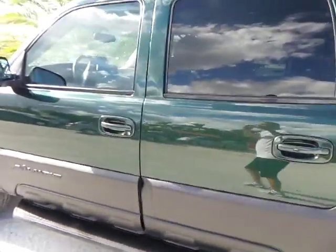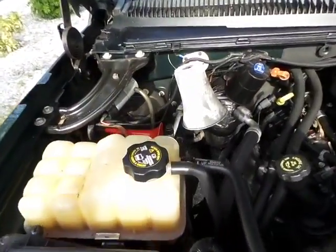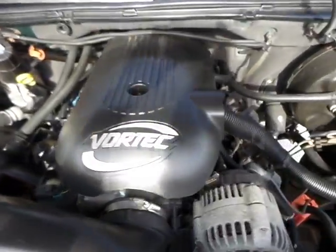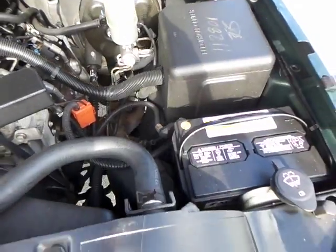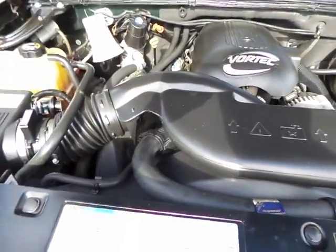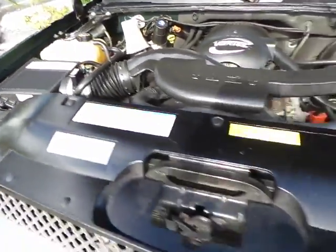Now let me show you underneath the hood of the vehicle. As you can see, underneath the hood is also super clean. Very, very nice truck here. I am going to start it up for you so you can definitely hear what it sounds like when the engine is running.